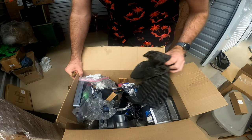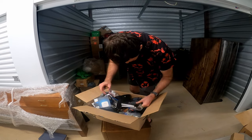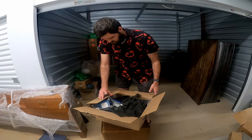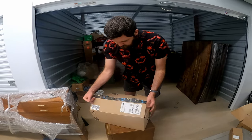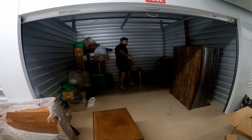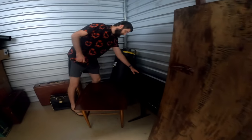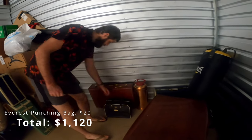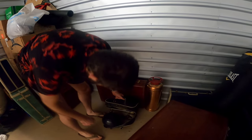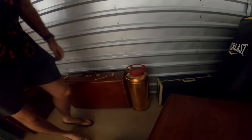Bunch of random stuff, really. But I'll go through that a little bit more detailed at my storage unit. Need to move a little bit quicker. So we got a matching table, a small little TV there, punching bag. Got a bowling ball. And then whatever the heck this thing is.